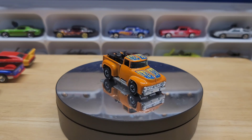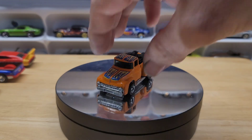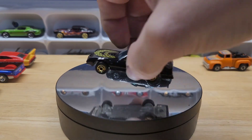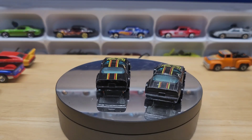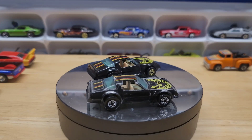And then these two Firebirds — I think we had the one with the gold rims — both remind me of childhood and Smokey and the Bandit. I had to grab these. I'm going to take some pictures and send them to my brother.